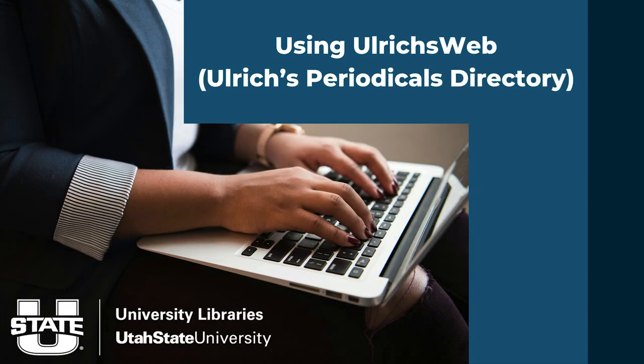This video will show one way to find out if a journal is peer-reviewed or scholarly using a database called Ulrich's Web.